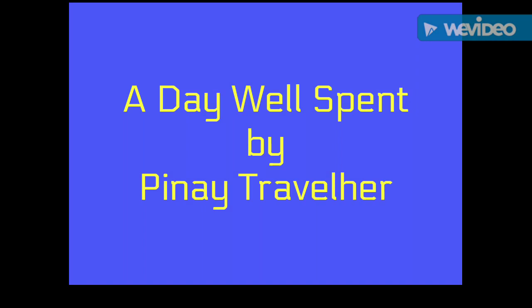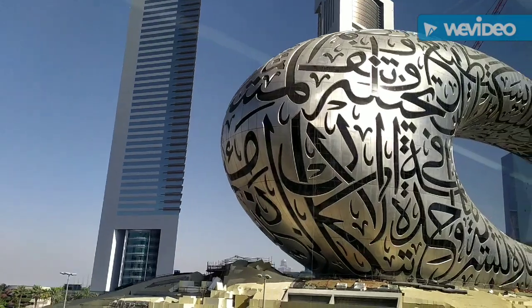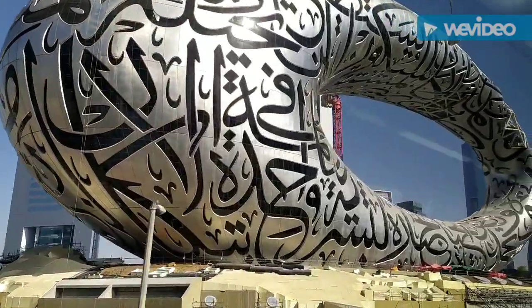Hi everyone! Mabuhay! My name is Pinay Traveler from the Philippines and welcome to my blog.